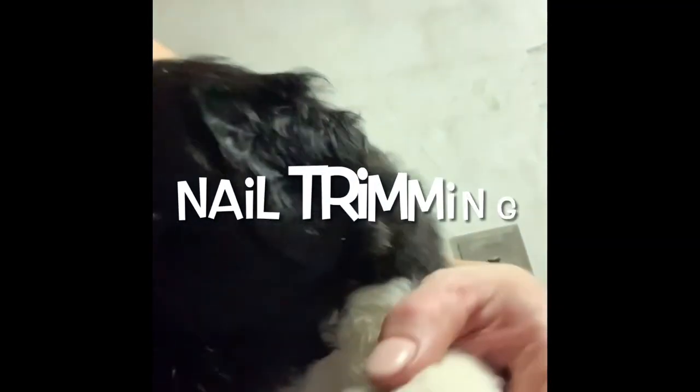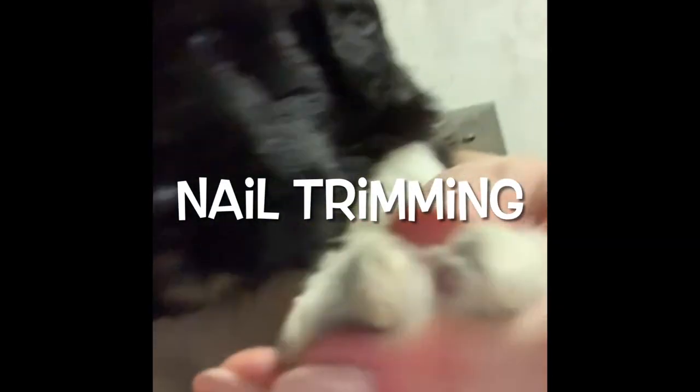My little buddy here — we just trimmed his nails. You just use regular nail clippers. I try to do it once a week just to make sure they're really used to human contact. I don't want my puppies to be bad about their nails.